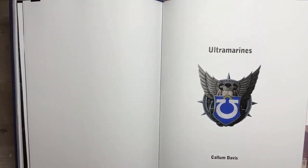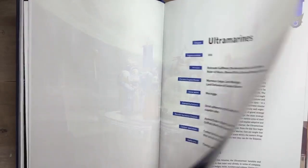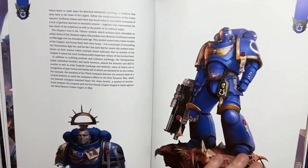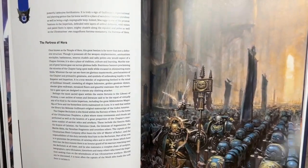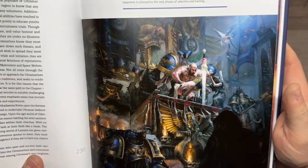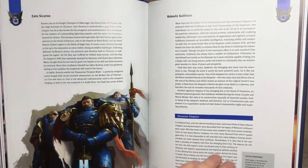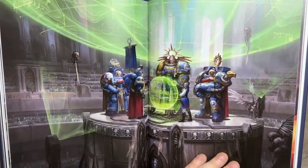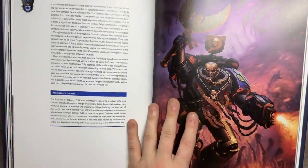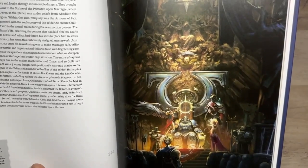Everyone's favorite boys in blue now — the Ultramarines, obviously needing no introduction. I like the boys in blue; it's not something I've ever done myself. There's quite an iconic shot there. I love this one here — look at that — the fitting out of a Space Marine. And then the coronation of Guilliman — absolutely iconic, what a piece, in all its glory.